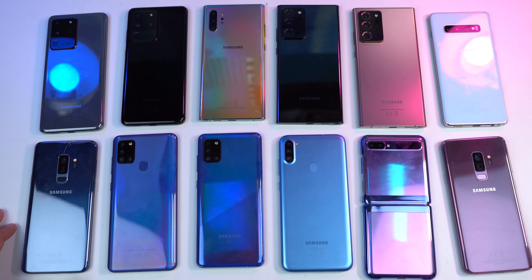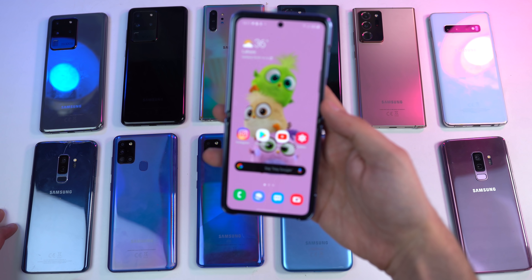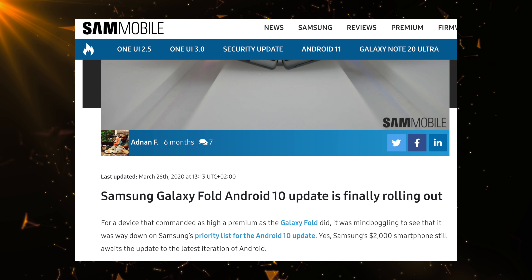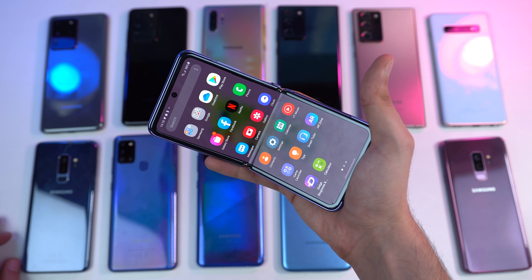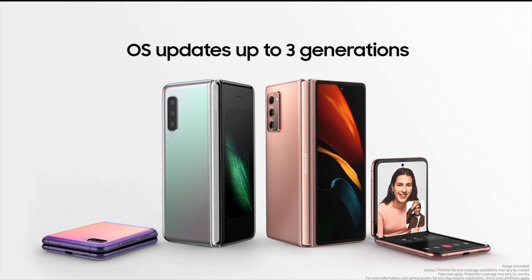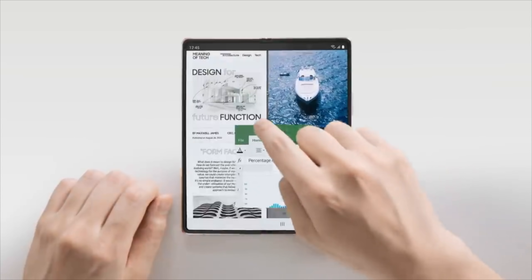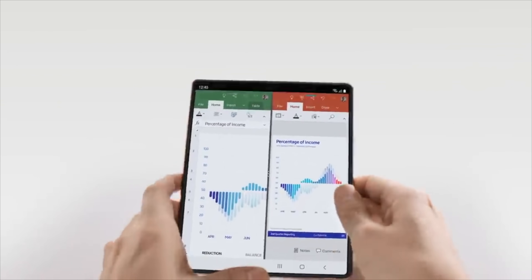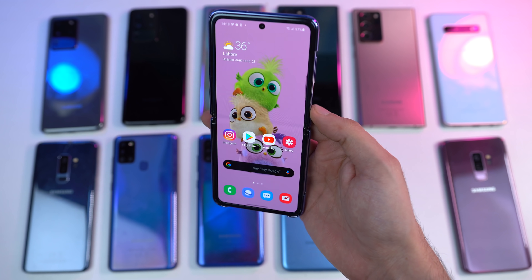Once Samsung is done with the flagship S and Note lineup, the update will move towards the Galaxy foldable devices. Last time Samsung took a lot of time to bring the update for the Galaxy Fold 1, but it's expected that this time the update schedule will be a lot better. Samsung has to optimize the whole UI for the Fold 2 and Fold 1, especially because they are so different from a traditional smartphone. The Z Flip 5G will likely get the update almost right on time alongside other standard phones.